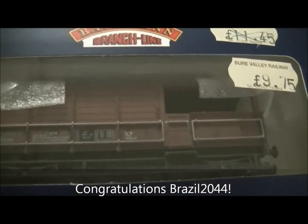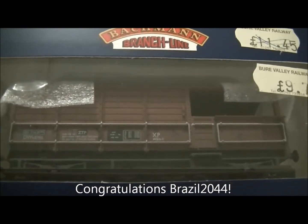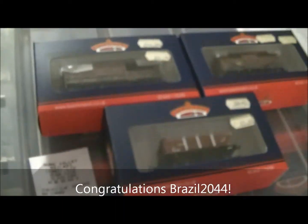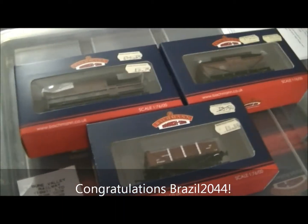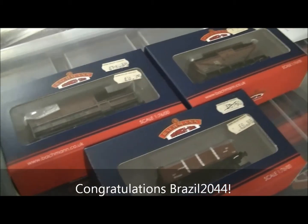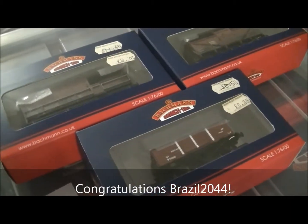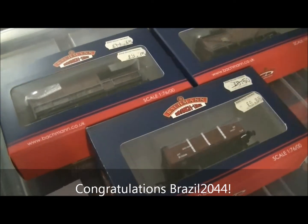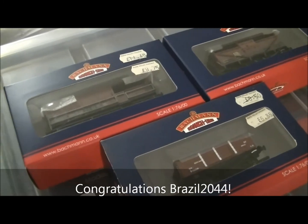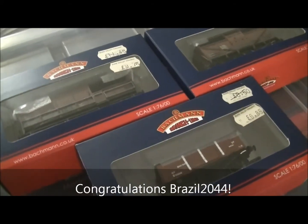I want to say a special thank you to Brazil2044 for winning the competition. I also want to say a big thank you to everybody who entered, as it was quite a tricky competition with a wide variety of results. There were a lot of wagons on the market and I didn't realise how hard some of my clues were. But Brazil got it in the end — two out of three, but basically three out of three, because technically he did get it correct.